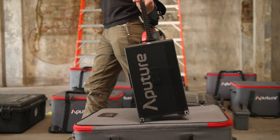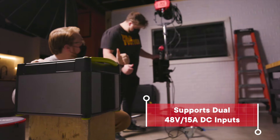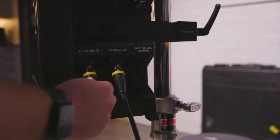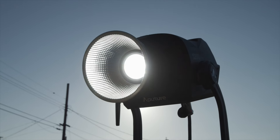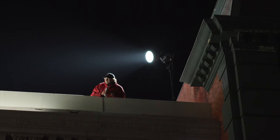The 1200D Pro's dual 48-volt DC inputs allow you to use power stations and block batteries for any job on the go, powering the fixture up to half or full power so you can take the sunlight with you.